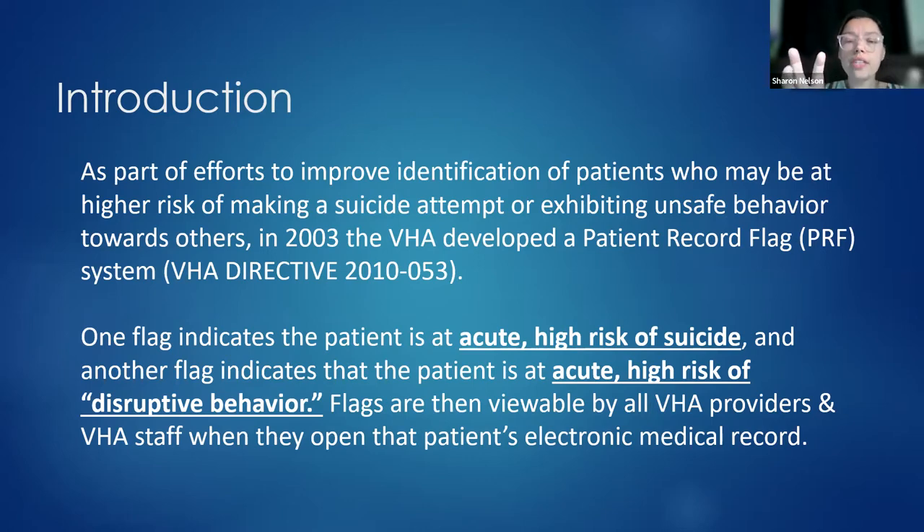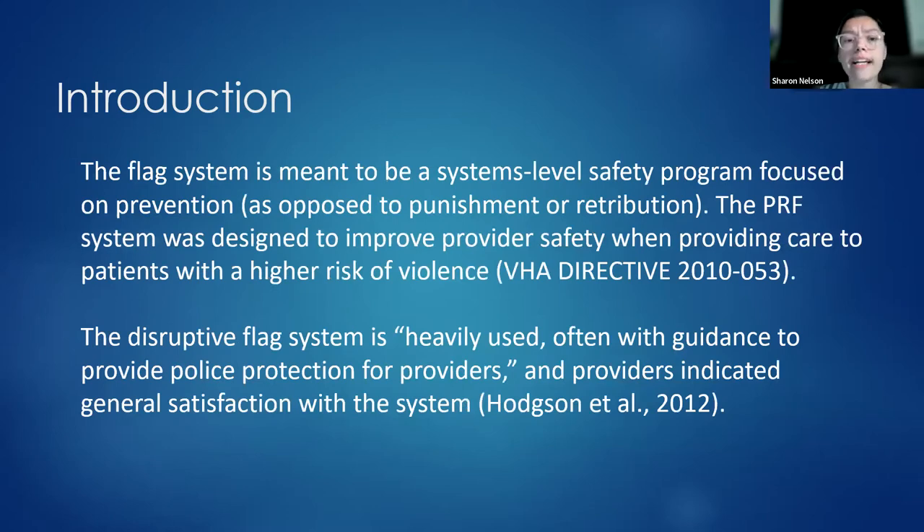When flags are assigned to someone's chart, they're viewable by all VA providers and staff when they open that patient's electronic medical record. The flag system is meant to be a systems-level safety program focused on prevention instead of punishment, designed to improve provider safety when caring for patients at higher risk of violence. It hasn't had a lot of research, but has been found to be heavily used, often with guidance to provide police protection for providers, and providers have generally indicated satisfaction with the system.